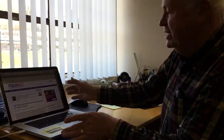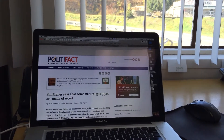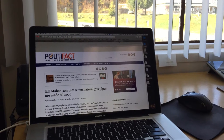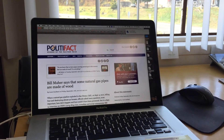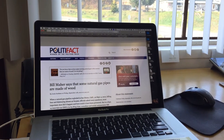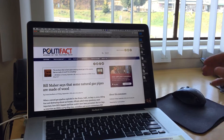It was dug up when they were excavating for the new CVS. So I decided to check out this pipe and do a little research — I Googled wooden gas pipe and found a couple of links including one from Politifact. It focused on a fellow by the name of Bill Maher, which many of you have heard about. He's supposed to be a comedian — frankly I think he's more snarky and condescending than anything else. But Politifact investigated a claim he made.